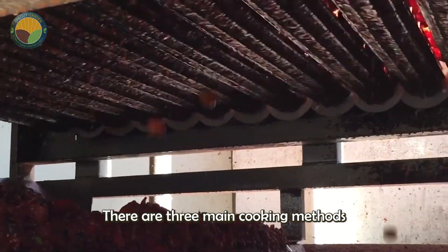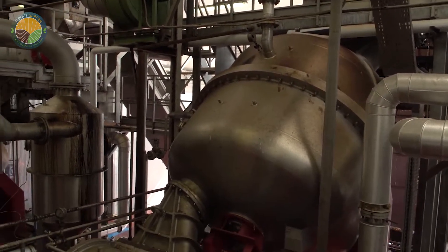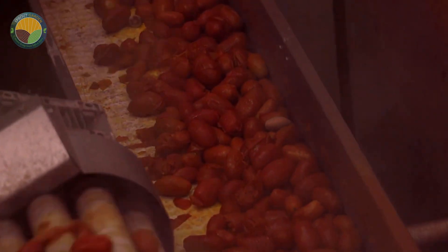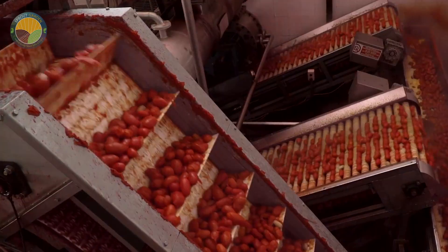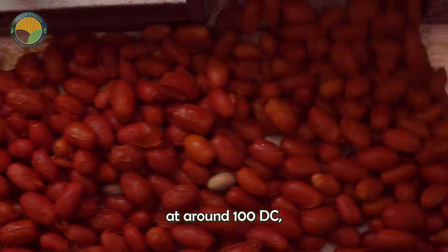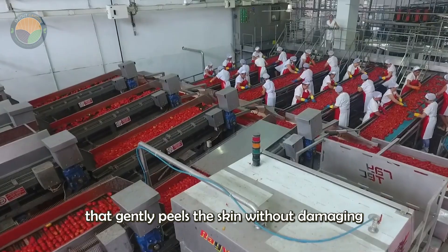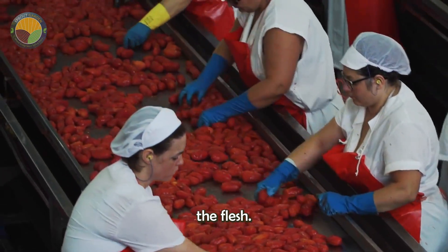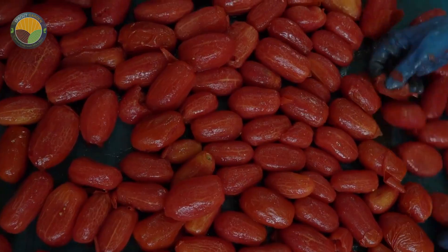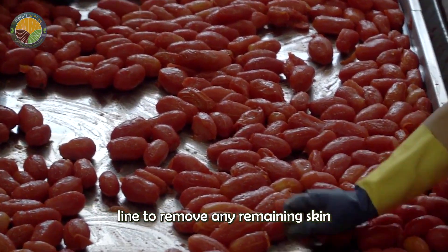There are three main cooking methods used in industrial tomato processing. The first is steam cooking, which is ideal for preserving whole or diced tomatoes. The second method involves heating the tomato puree in large vats at around 100°C, which is suitable for making extracts and sauces. Steam-cooked tomatoes are passed through a machine that gently peels the skin without damaging the flesh, which not only makes peeling easier but also sterilizes the fruit. The peeled tomatoes are then sorted by size and passed through another visual inspection line to remove any remaining skin or blemishes.